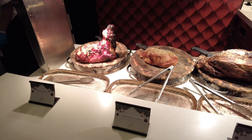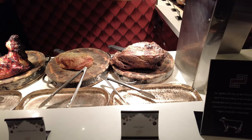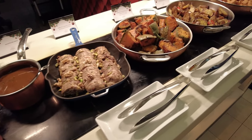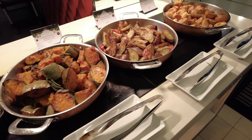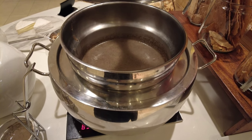The carvery corner is very popular with roast ham, turkey and beef. On the other side we have gravy and roasted vegetables. Mushroom soup is also available.